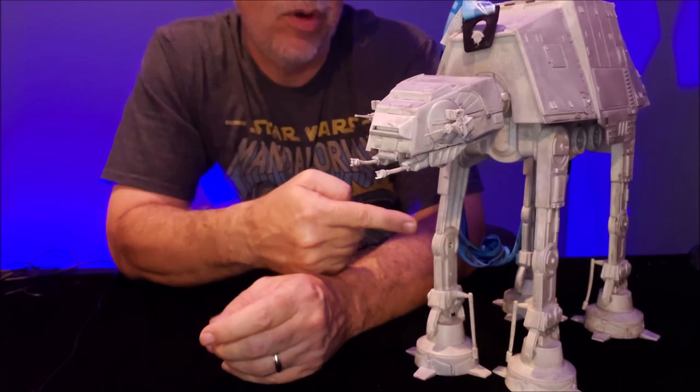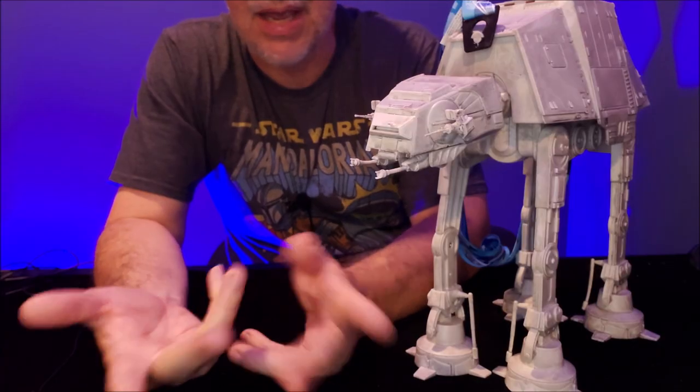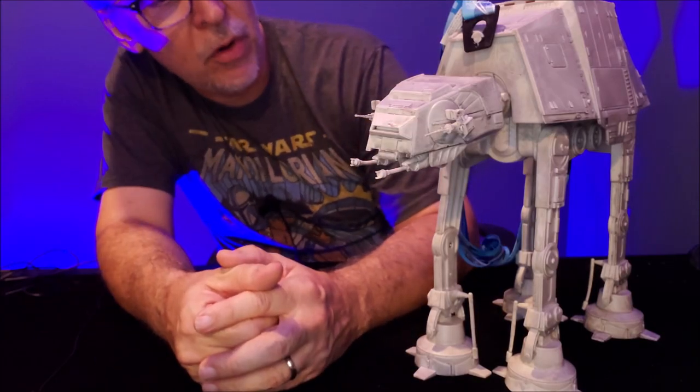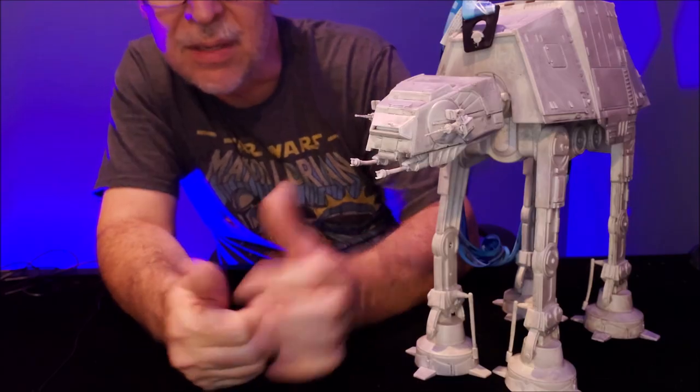Originally these came out for the Power of the Force and I think they were $32 when they first came out, but whatever they're going for on eBay, I'd pay it because this thing is cool.